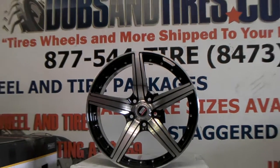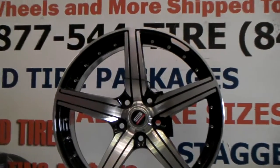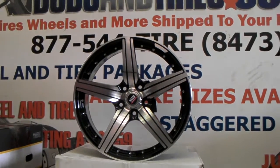Right now we're looking at the Specs 1 SP4S. This is a great looking machine in black wheel. You can see all of the details on the wheel. It looks very expensive, but you can definitely get these for a very low price.